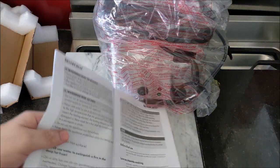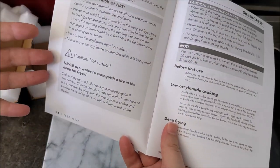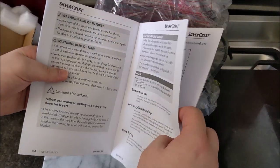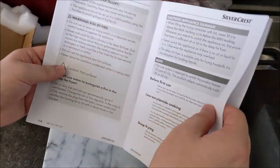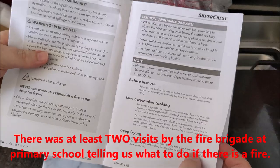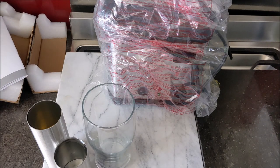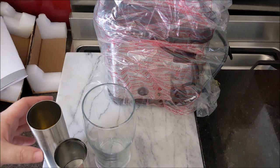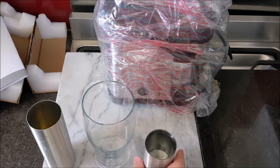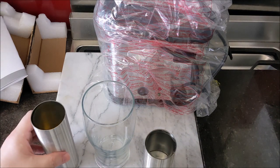When I was talking to my family member, she said it was very loosely covered at primary school. There were several videos they watched, and there's also the BBC TV programme called 999, presented by Michael Burke, which showed countless people being stupid and trying to use water to put out an oil fire. I'm going to demonstrate why you shouldn't do that — something I was annoyed my family member was never taught at school.